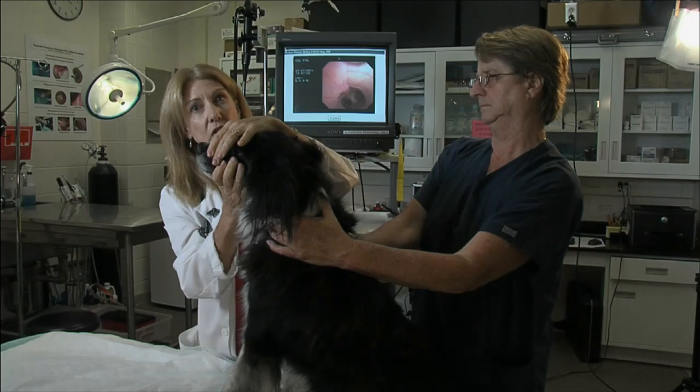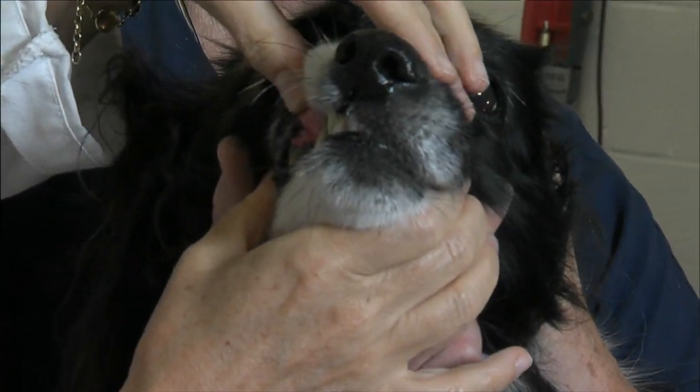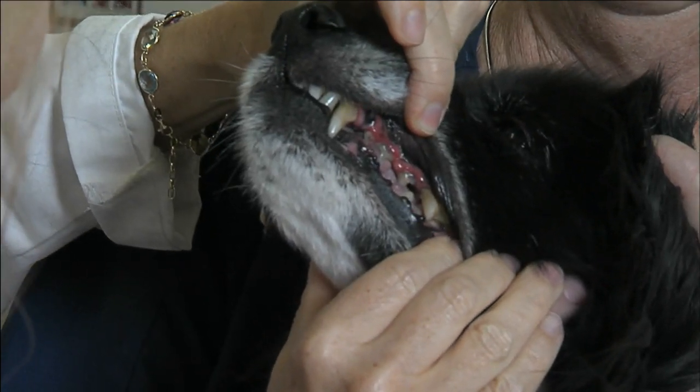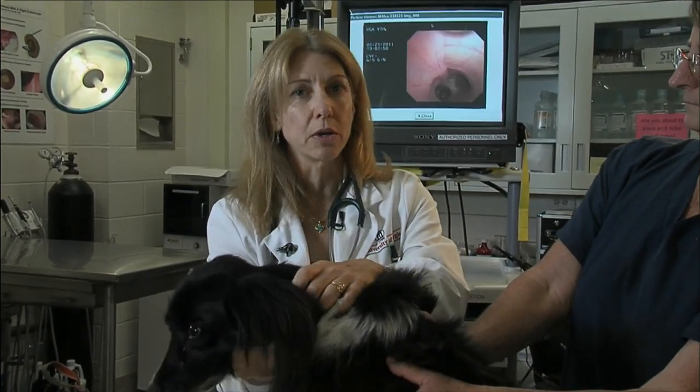We also want to check her teeth. Older dogs can have a significant amount of tartar buildup on their teeth, and it's very important that we check that because with her Cushing's disease, she can become unable to fight off infections. And if she gets an infection in her teeth, that can spread throughout her body really quickly.